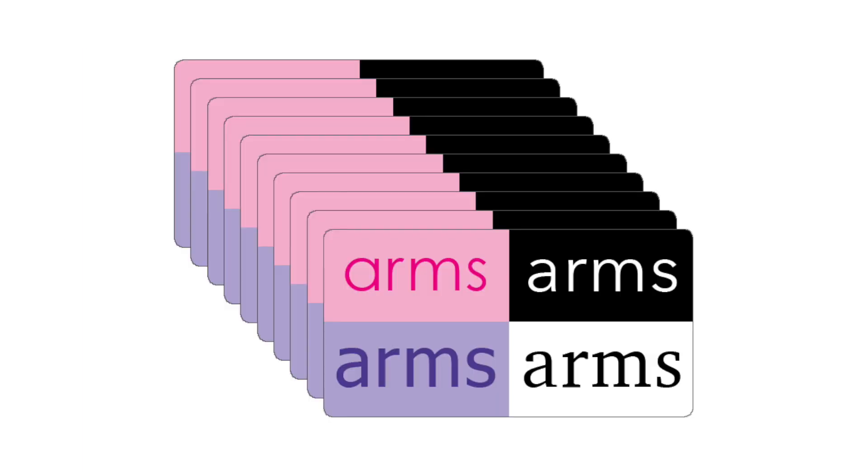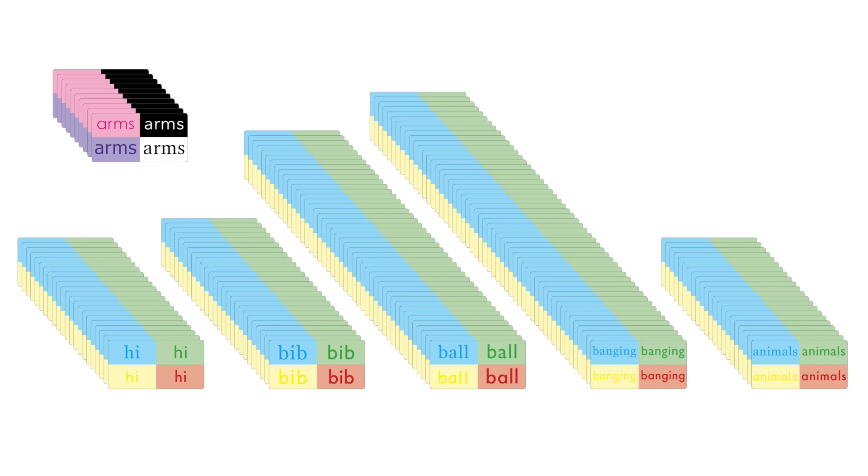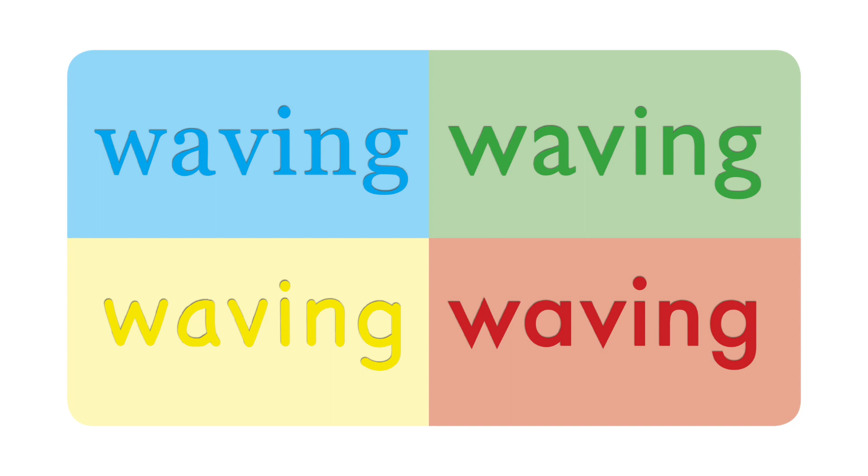We have ten high-frequency words that are in different color combinations, but all of the other ones have the same color combinations. So the baby figures out that it's not the color that's important — instead it's the shape of the word. And notice all of these fonts are different, so the baby figures out different A's, different G's — all these letters look quite different from one another, so the baby figures out a generalizable shape for a word, just like the baby figures out generalizable shapes for objects.